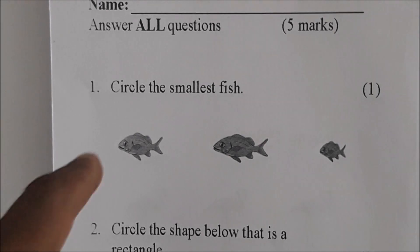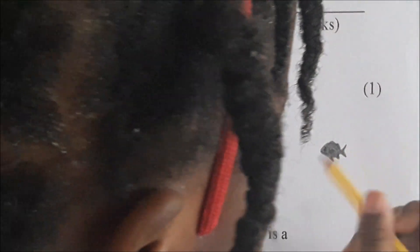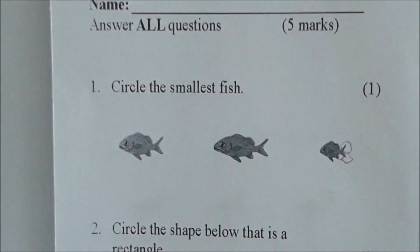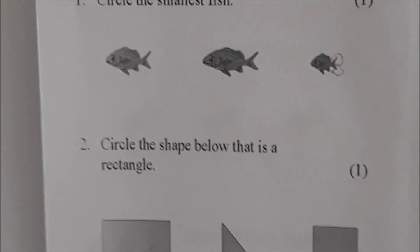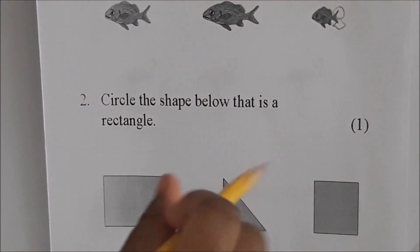We're on test three, number one. Circle the smallest fish. Which fish is the smallest fish, Juju? Circle it. Very good. Let's go. Choose the shape below that is a rectangle. Which one is a rectangle? Circle it.